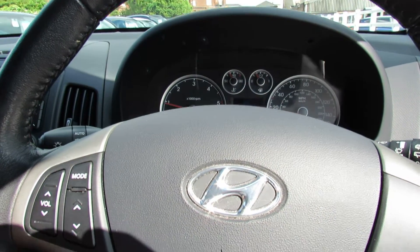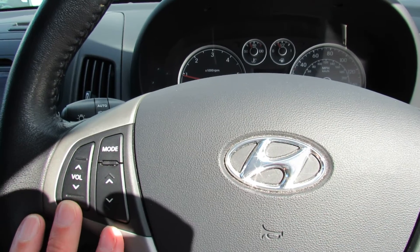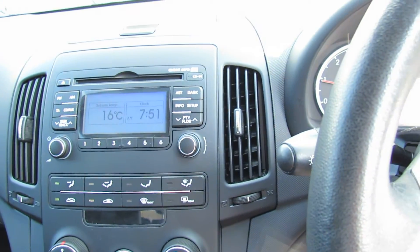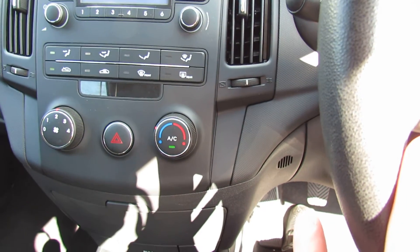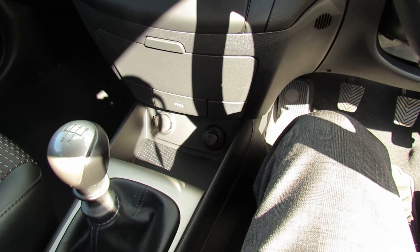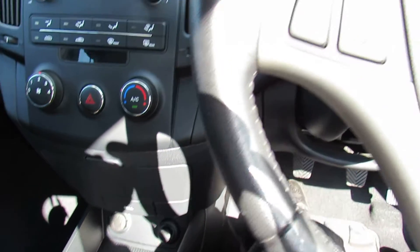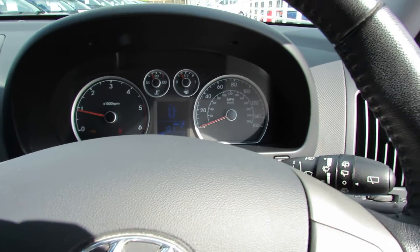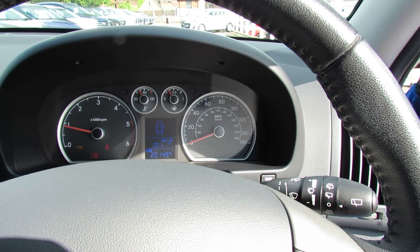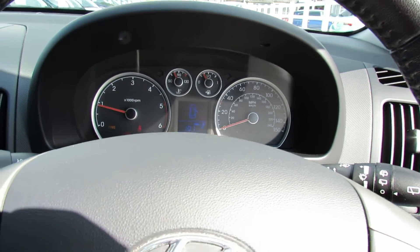It's got auto lights. You can control your CD radio from the steering column here. In the centre, as you can see, you've got your CD radio. It's got air conditioning as well. It's a five-speed manual gearbox. So a very unique car. If you are interested and you'd like to come along and have a look at it, please give us a call and we'd be happy to arrange an appointment for you to come down and see it. Thank you.